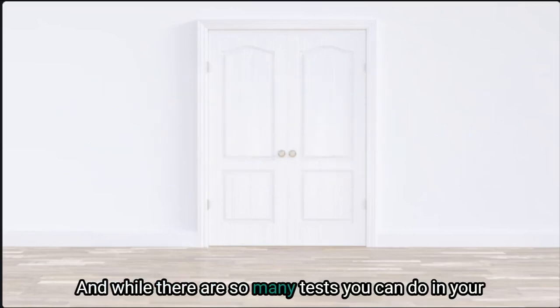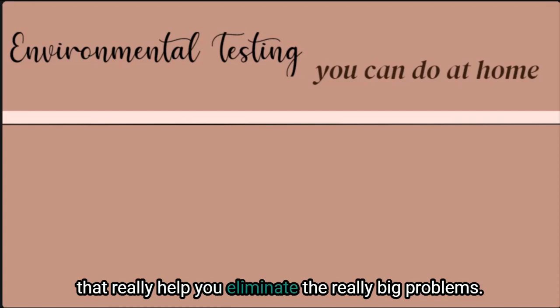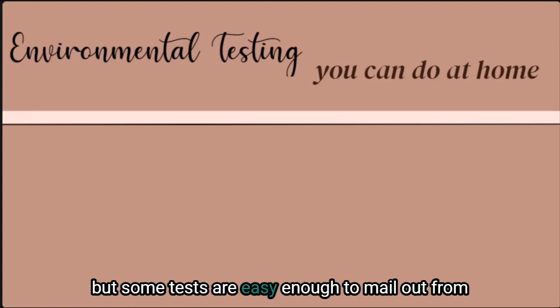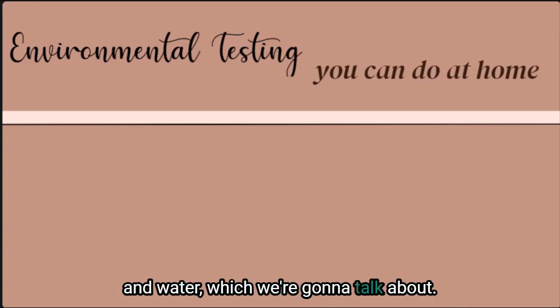While there are so many tests you can do in your home, the ones we're going to cover today are the big ones that really help you eliminate the really big problems. Many of these are offered by local professionals but some tests are easy enough to mail out, like for formaldehyde and water, which we're going to talk about.